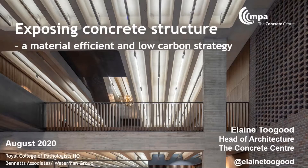Hello, welcome to this bite-sized webinar. My name is Elaine Togood. I'm Head of Architecture at the Concrete Centre. In this short talk, I'm going to explain how exposing the concrete structure of a building can be a material design decision and also help towards a low carbon strategy for your building.